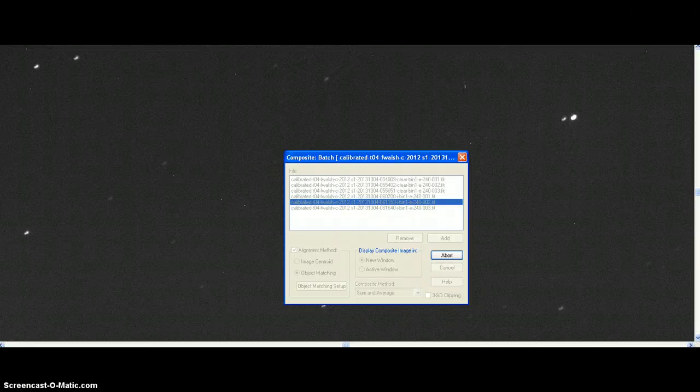Good afternoon, everyone. 12:48 p.m. here in Cypress, Texas. This is Francis, your favorite amateur astronomer, and I'm making a batch composite of the six images I took this morning from New Mexico on iTelescope.Net Telescope's T4 Takahashi.